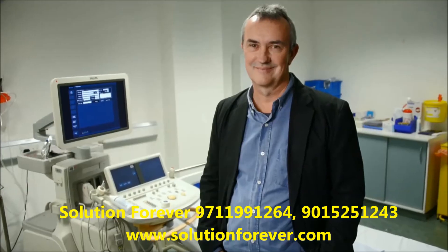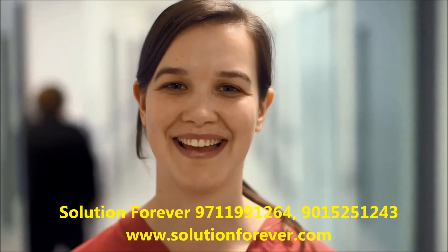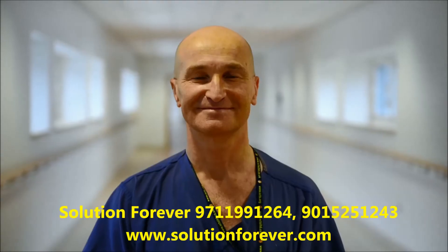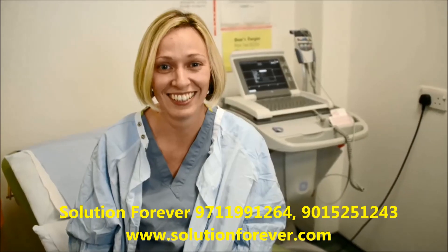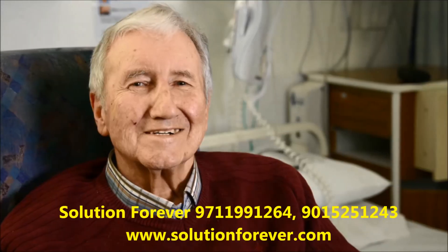Coronary heart disease is still the single biggest killer in the UK. But for over 50 years, we've tirelessly pioneered research that has helped transform the lives of people living with heart and circulatory conditions. Join our fight for every heartbeat in the UK. Every pound raised, every minute of your time and every donation to our shops will help.